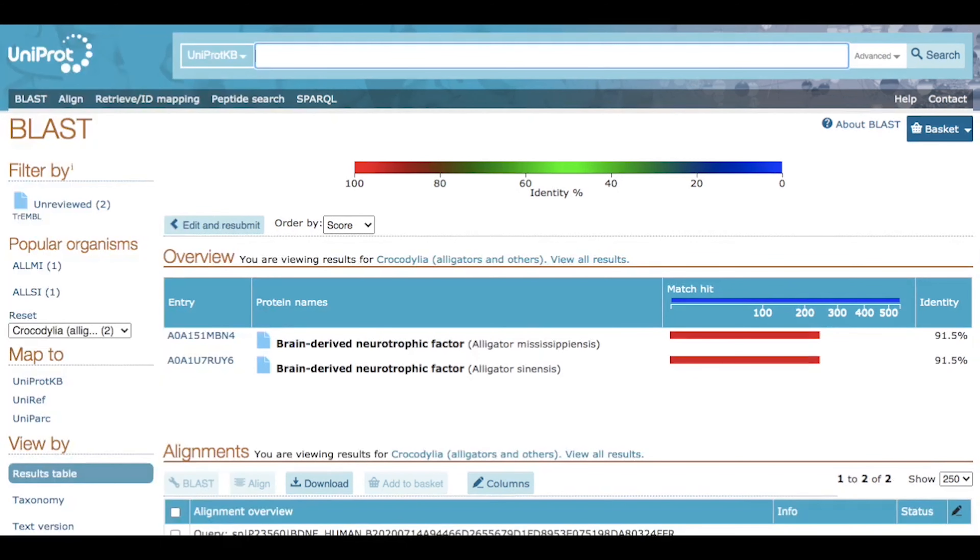What does your data show you about how different species might be related to each other? And remember, we did this experiment comparing humans to other animals, but we can use the BLAST tool to compare any species and see how they might have evolved. Have fun putting the proteins on BLAST!